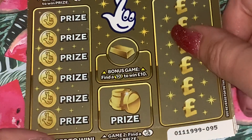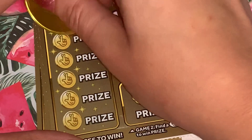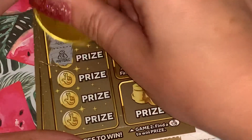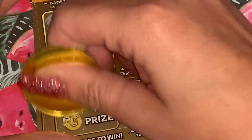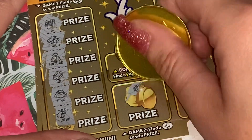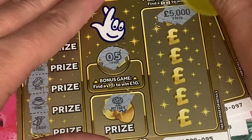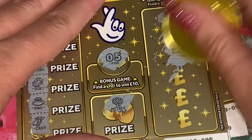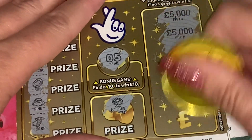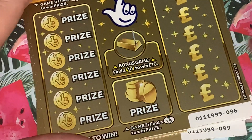We'll scratch the golds - these are lovely to scratch, very nice. Okay, we're searching for the diamond because diamonds are a girl's best friend. 10 fingers - no. Right, we want a briefcase for a fiver, or match three. No - so first loser, let's hope it's the one and only loser.